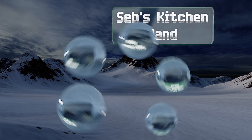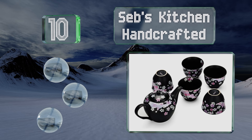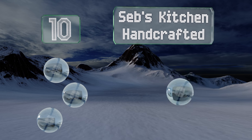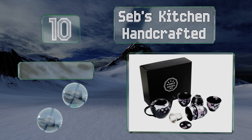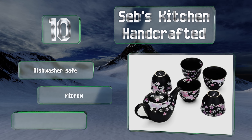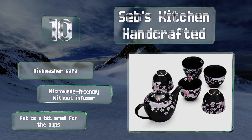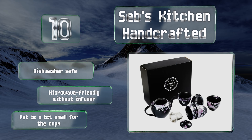Starting off our list at number 10, the Seb's Kitchen Handcrafted has a lovely cherry blossom pattern that calls to mind a peaceful springtime afternoon spent in a Japanese garden. It comes with five cups and is packed in a nice box that's perfect for gift giving. It's dishwasher safe and microwave friendly, though without an infuser, the pot is a bit small for the cups.